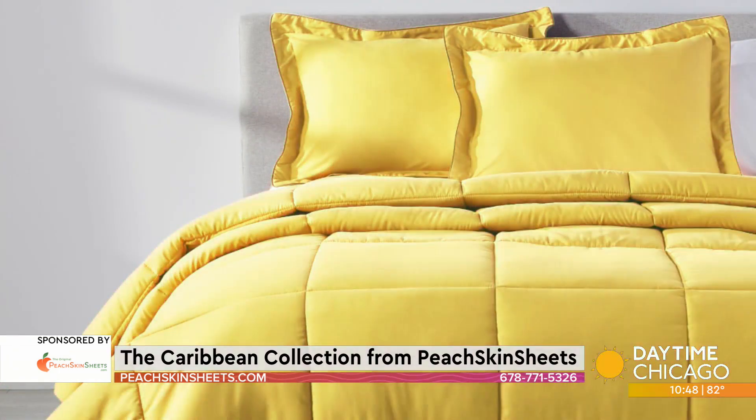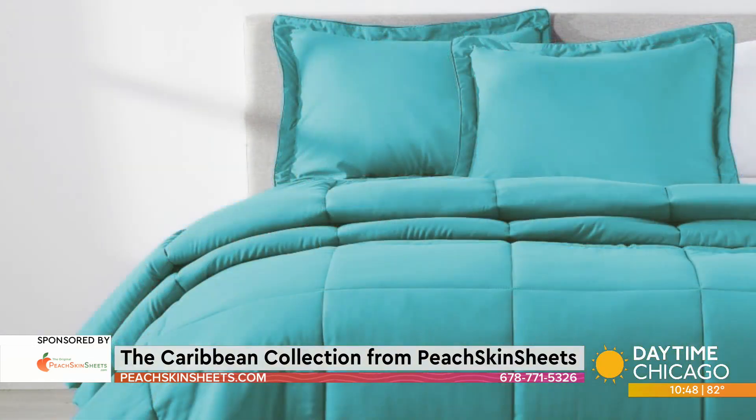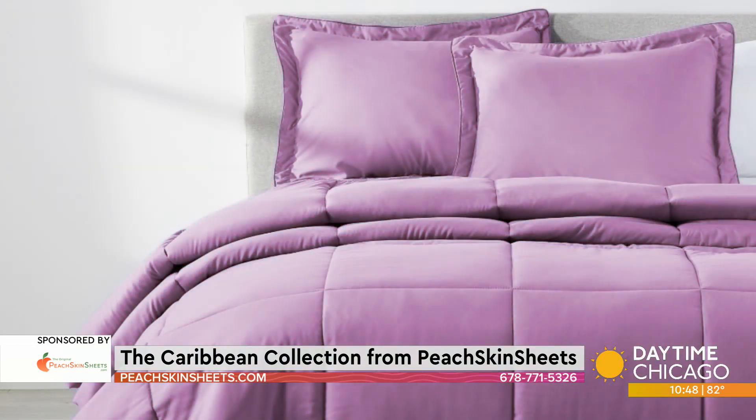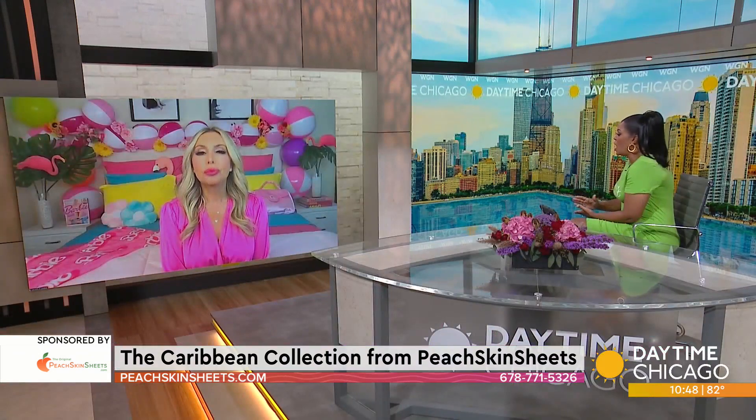Now the great thing is you don't have to wish you had a Barbie dream house. You can actually create your own Barbie bed like I have here with the brand new Caribbean colors from Peach Skin Sheets. It's so awesome, but it's still the wonderfully soft, smooth Peach Skin Sheets that we've come to love, correct?